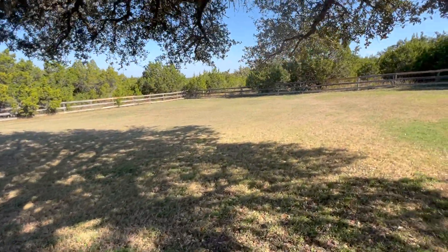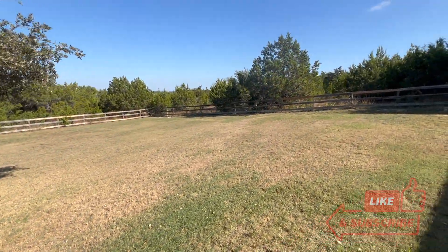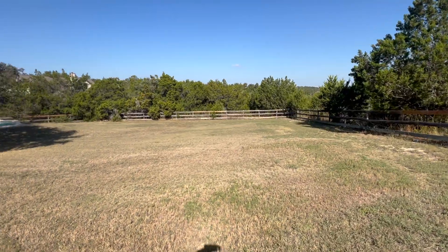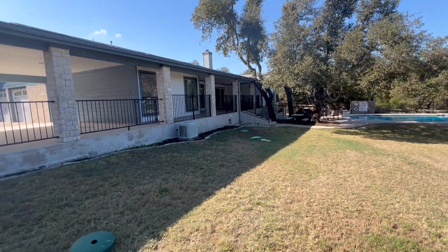Love exploring Austin homes? Hit the like button, subscribe for more tours, and drop a comment with the next neighborhood you'd love to see. Thanks for watching. Huge thanks to Samantha Adler for letting me showcase this listing. Questions about buying, selling, or renting? Contact me at 512-487-9242.